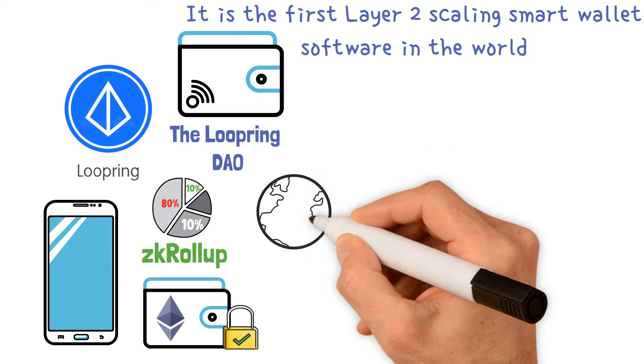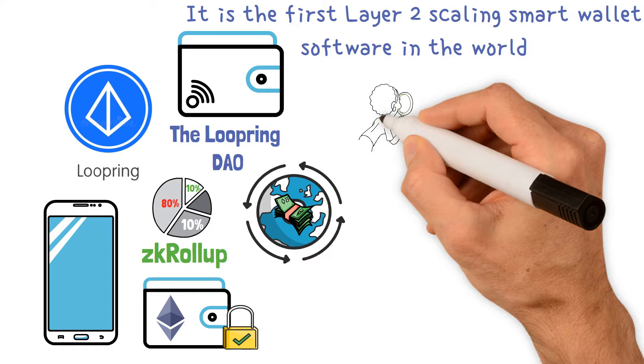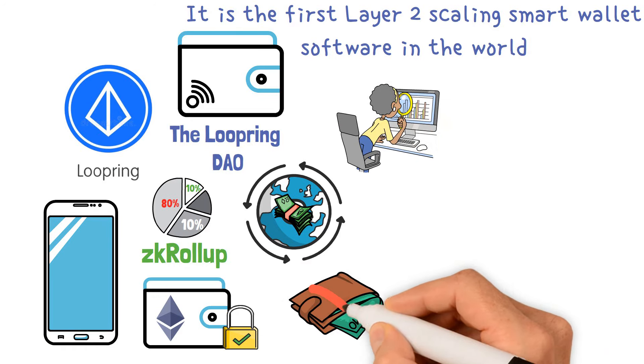You can send money to anybody, anywhere, invest and receive in DeFi, trade on the order books, swap on the AMM, join an LP, and all of this without having to pay any gas fees at all.